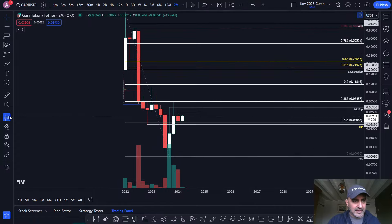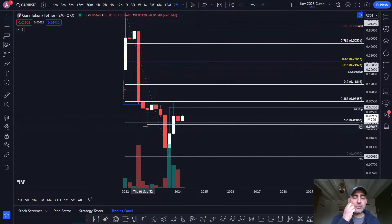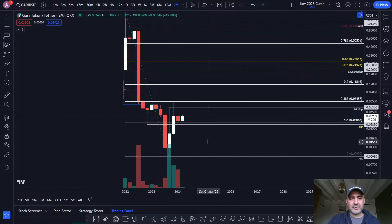This previous low here was important, and this two-month candle has held it here. Now the price is pushing away from it. It's quite bullish price action I'm seeing on these higher timeframe candles.